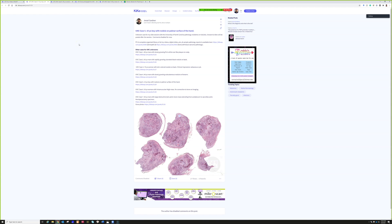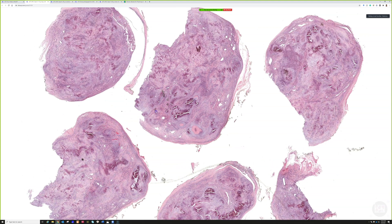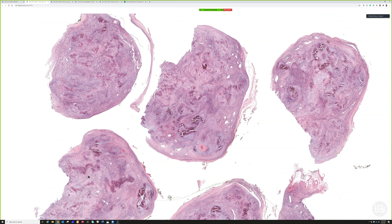Moving to case five — we might finish on time. This is a 10-year-old boy with a nodule on the palmar surface of the hand. This is a pretty well-circumscribed nodule.